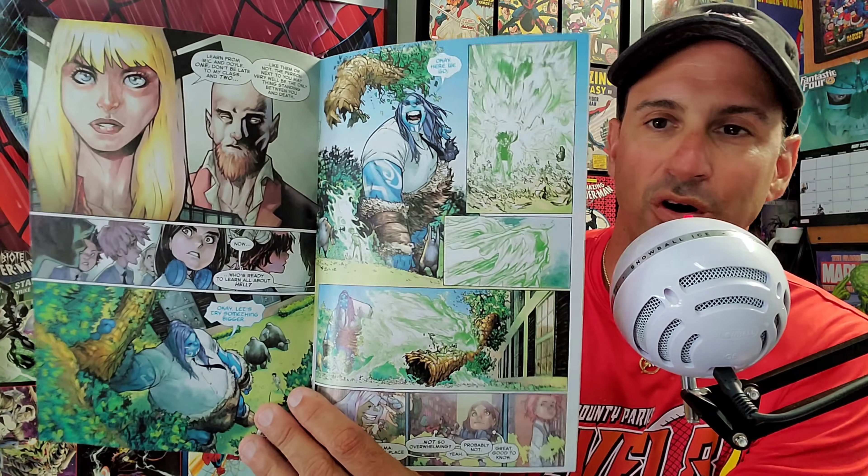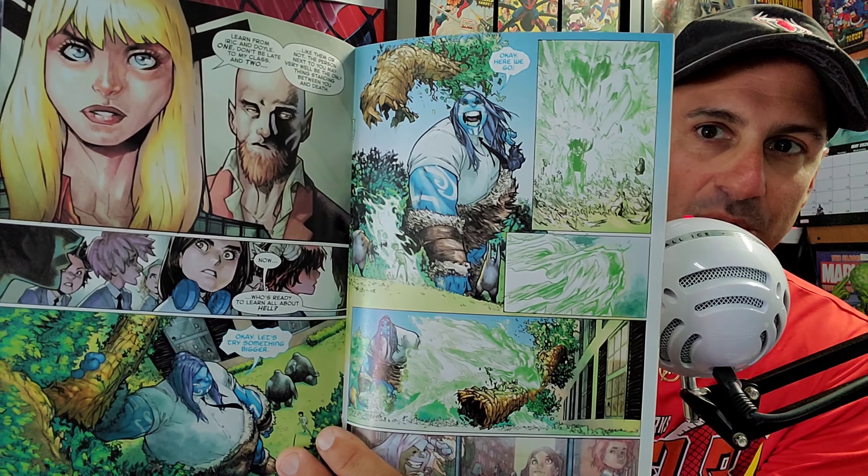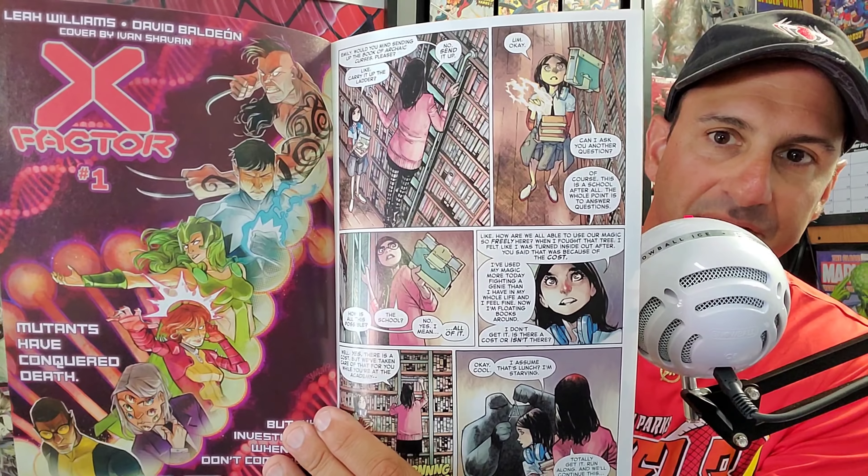Next is Strange Academy issue two — so happy to see this book back. It also came out last week and I missed it due to shipping issues. The interior art has that Humberto Ramos style with some different coloring. I am so excited for this book — it looks like it's going to be a blast.